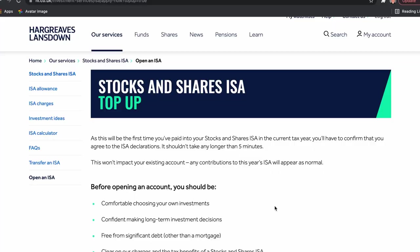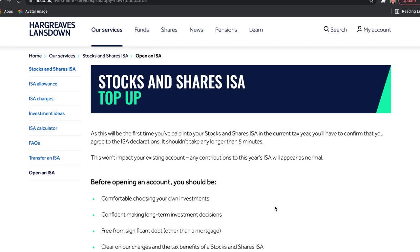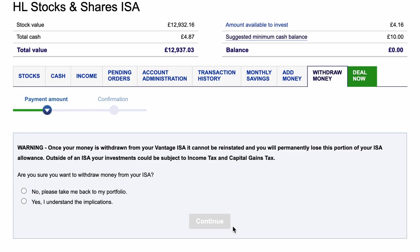The 'add money' tab is simply for adding more cash in. The 'withdraw money' tab is for taking your cash out — but don't forget with an ISA, anything you take out you've lost your opportunity to put back in again. You can put £20,000 a year into an ISA. If you put in £20,000 and take out £1,000, you can't put that £1,000 back in — that opportunity is gone. So please don't get caught out by that.